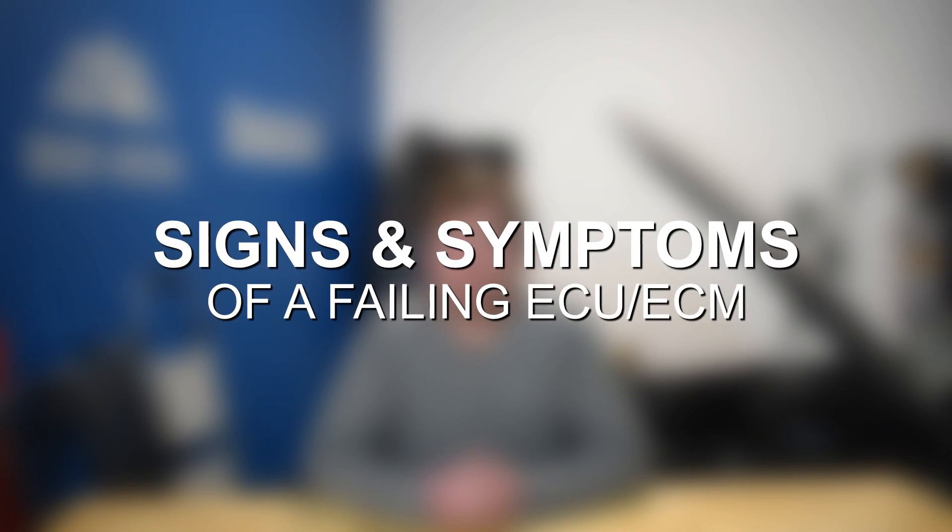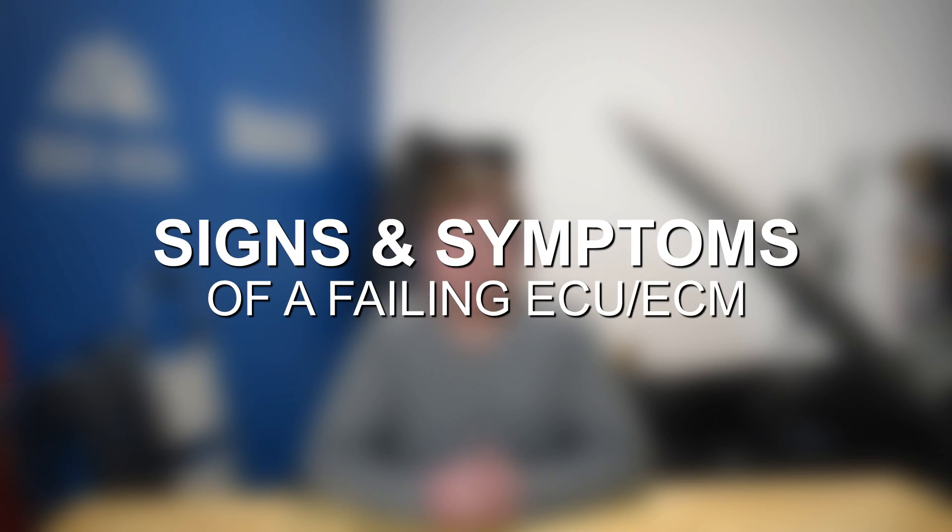Hey everyone, this is Zach with 8020 Media here today with a video on signs and symptoms of a failing ECU.